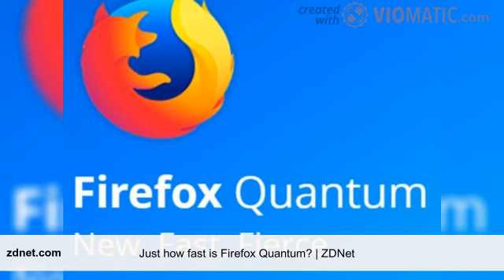The system: AMD Ryzen 7 1800X, 16GB RAM, 1TB Samsung 960 Pro M.2 SSD, 2x NVIDIA GTX 1080, fully updated Windows 10 Pro 64-bit. The browsers tested: Firefox 57 Quantum, Firefox 56, Chrome 62, and Edge 41.